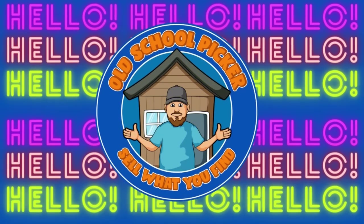Hello, welcome back to the channel. I am Chris, the Old School Picker. Which is the better shipping option: free shipping, calculated shipping, or flat rate shipping? Stay tuned and I'll give you my opinion.